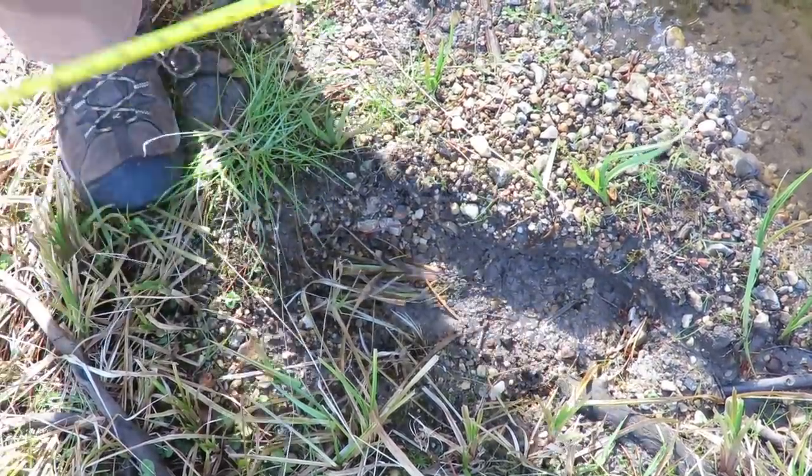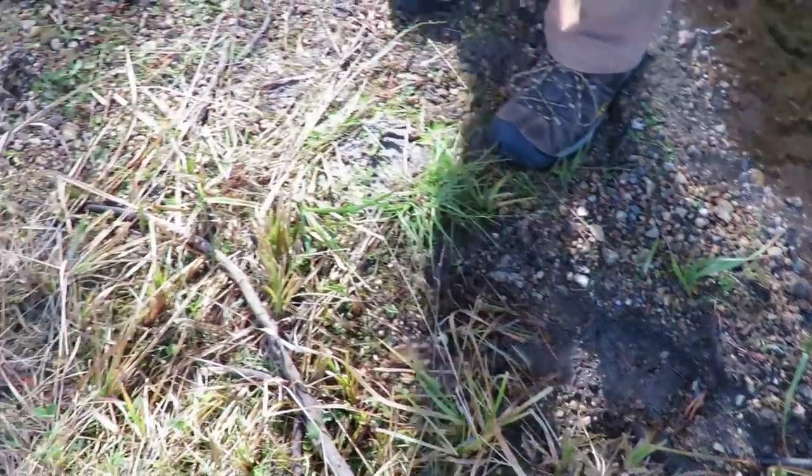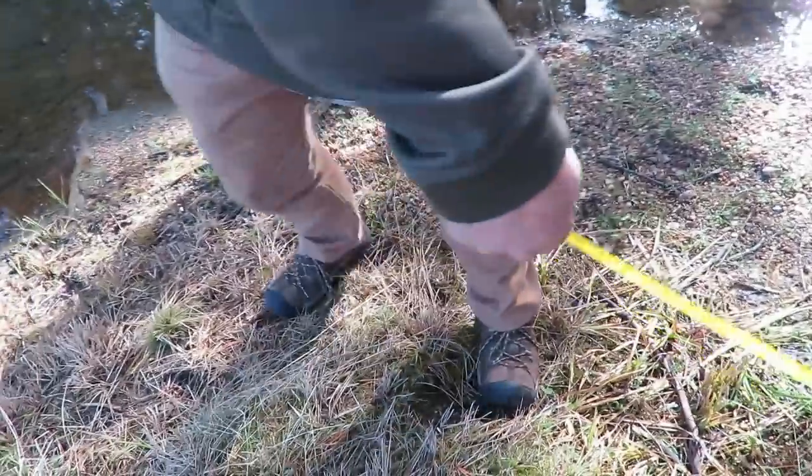This is consistent with one of the tracks we were finding last year, and it's heading off that way. Jenny and I found other places where it left tracks — not as nice as that one. That is badass.